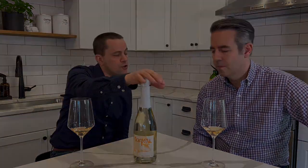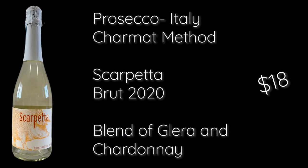This is beautiful. Next is going to be one of the most recognized sparkling wine categories — Prosecco. Prosecco is an Italian sparkling wine made mainly from Glera, but you can also get Chardonnay in it. This is a blend of Glera and Chardonnay, and the Charmat method allows for a more value-oriented sparkling wine — this one's 18 dollars.